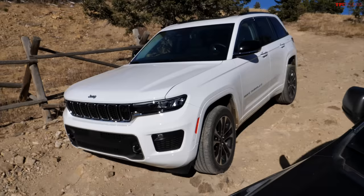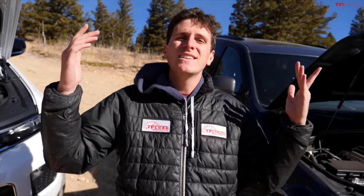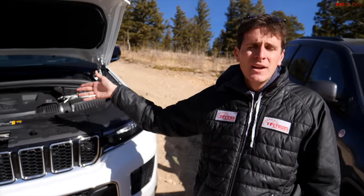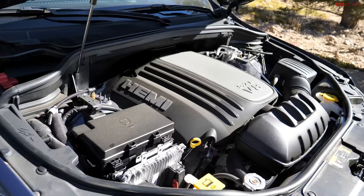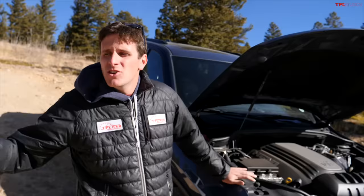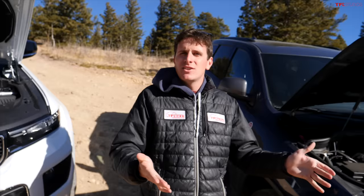One of the interesting choices Jeep made for the newest Grand Cherokees is that the WK2 and WL use the same engine options, at least currently. On the base end of the spectrum is the 3.6 liter Pentastar V6, about 293 horsepower. The optional engine on both is the 5.7 liter Hemi V8 — a liter more than the old Grand Cherokee — with hemispherical heads and 357 horsepower. It's very interesting that on the newest generation they didn't totally change up the engine. They're both good engines, and I've heard stories of both lasting a really long time, but when it comes to longevity, the 4 liter Jeep straight six in the old one just can't be beaten.